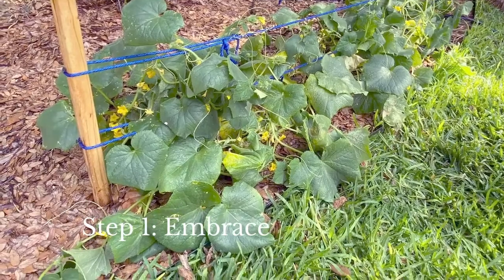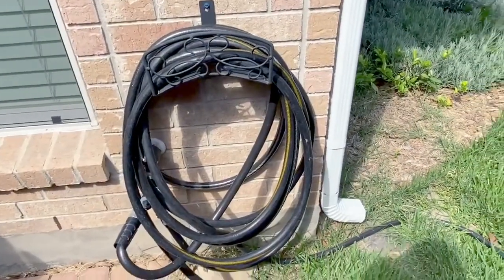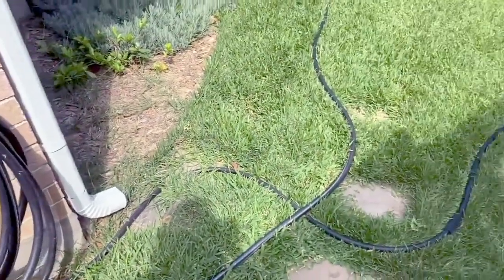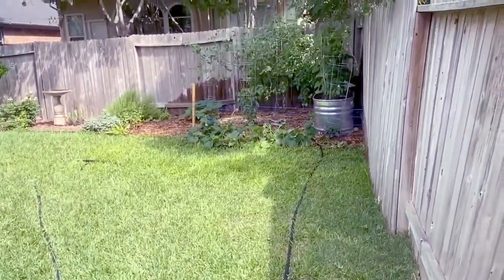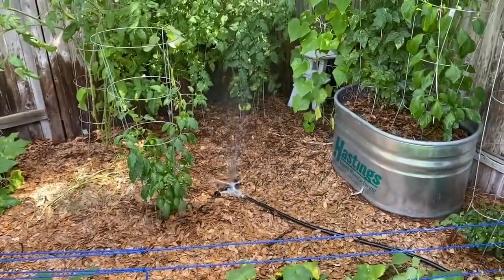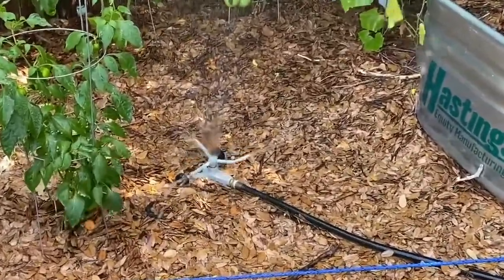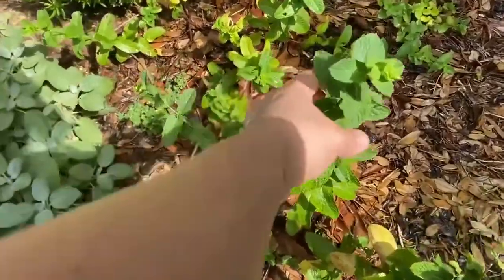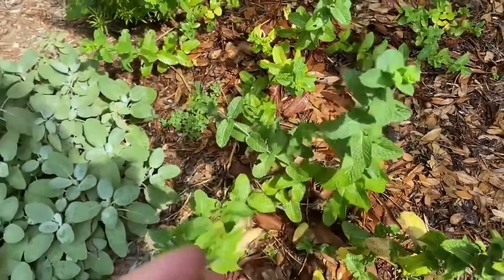The first step I want you to take is to embrace your space. There are a lot of advantages to having a small backyard. This is one of the many examples — here the hose can reach directly from the house all the way out to our vegetable garden. It has this handy little sprinkler attachment that waters more than half of our plants out here. It takes no time to do this at all.